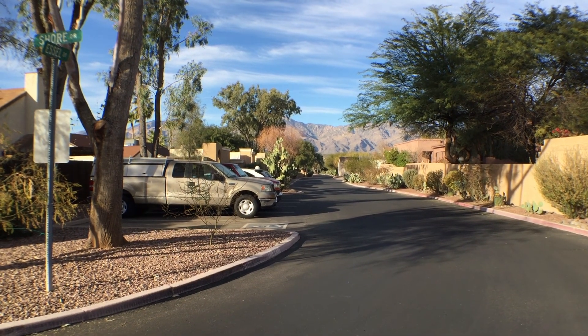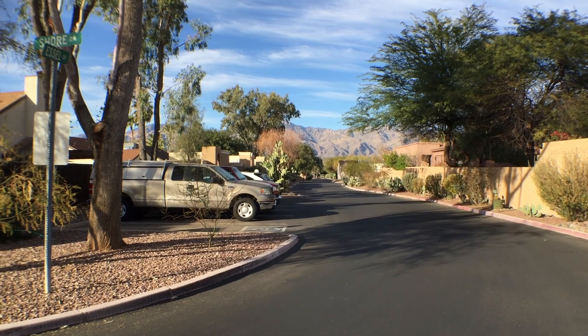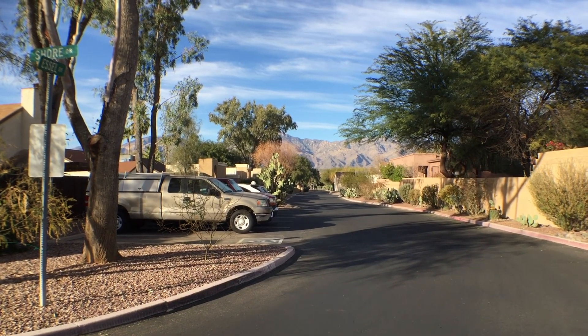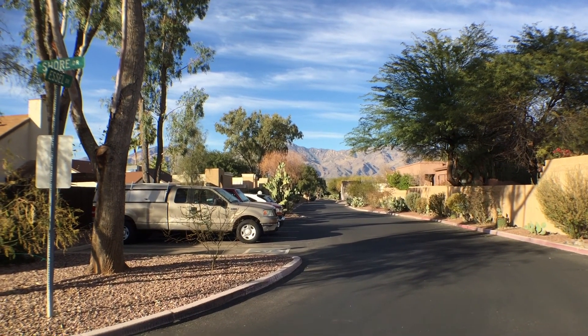Hi, this is Lou at Foothills Properties, and I'm in Desert Anchor, which is a townhome subdivision near the Wrightstown overpass on Tanque Verde, and I'm looking north towards the Catalina Foothills.